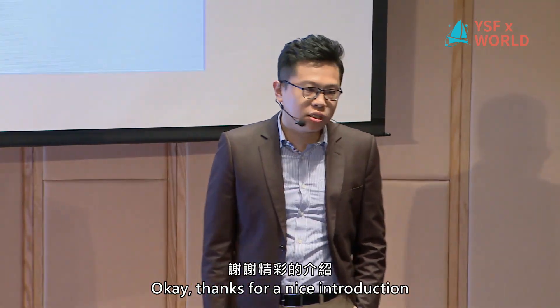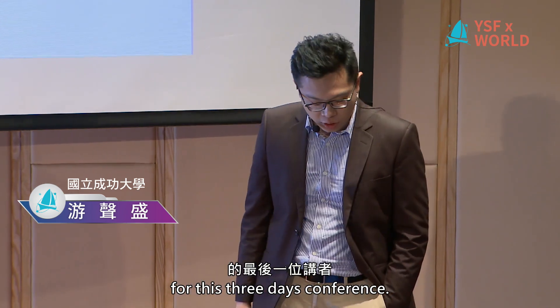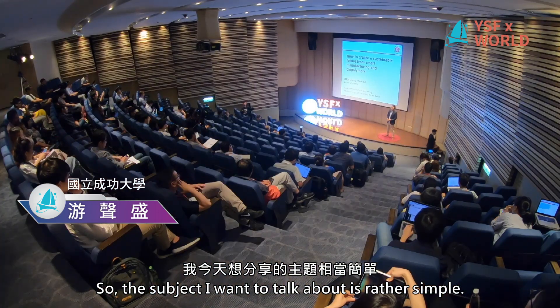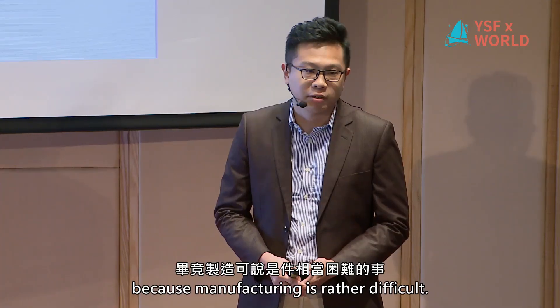Thanks for the nice introduction, and it has been a great honor to be the last speaker for this three-day conference. The subject I want to talk about today is rather simple: how to make stuff, because manufacturing is rather difficult.